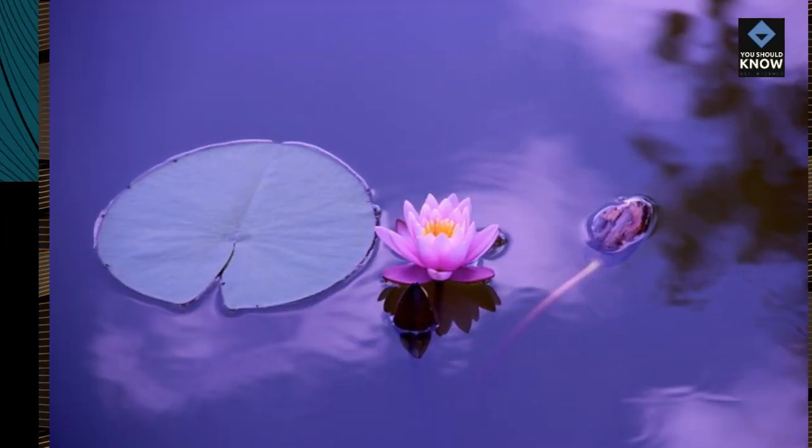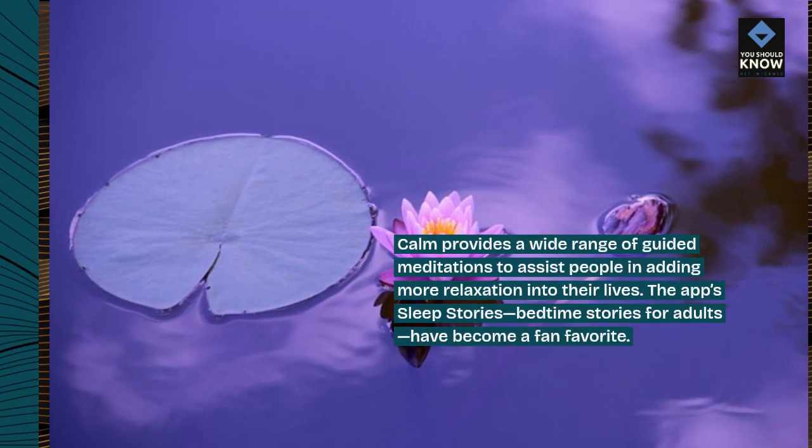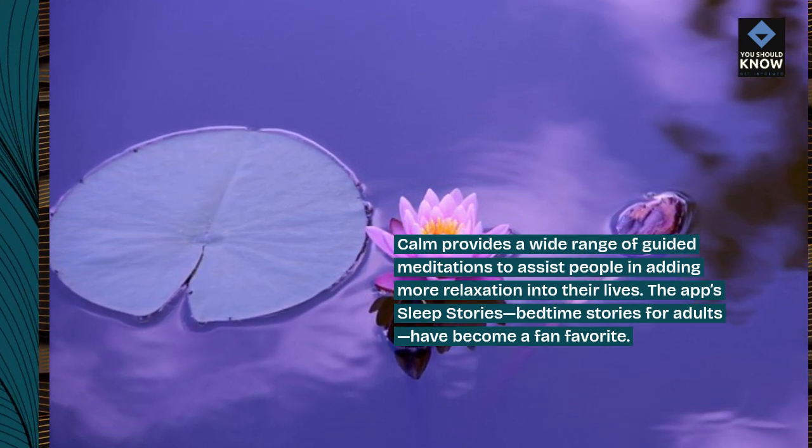Calm provides a wide range of guided meditations to assist people in adding more relaxation into their lives. The app's sleep stories — bedtime stories for adults — have become a fan favorite.